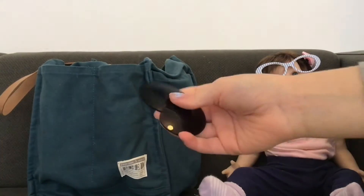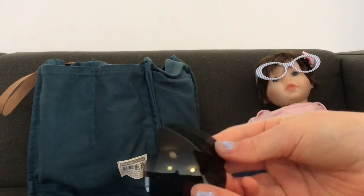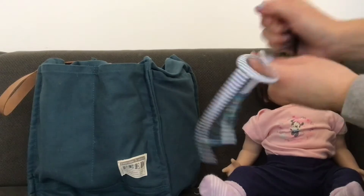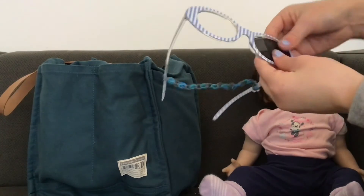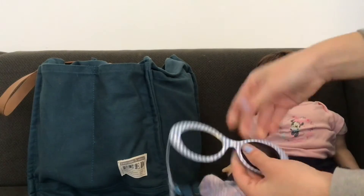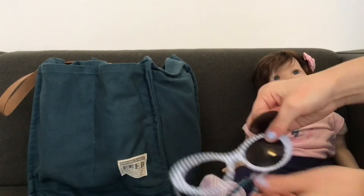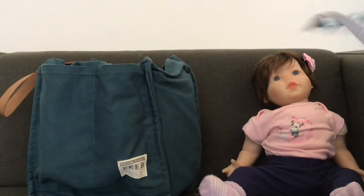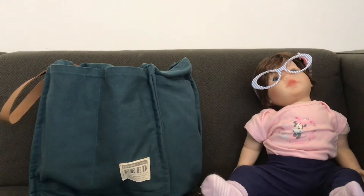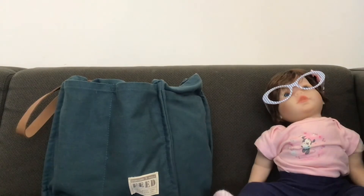Oh, one more thing — I realized in the pacifier pocket I also have the lens slides to turn the glasses into sunglasses. Let me demonstrate: you just pop them in, and that makes them into sunglasses. I hope you enjoyed this video — that is everything in Ryland's diaper bag today. Thanks for watching, bye bye!